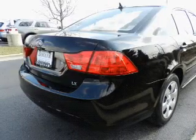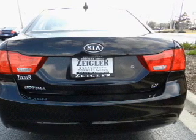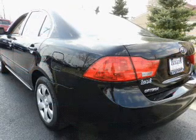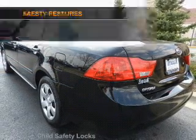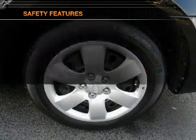Power door locks, power windows, an AM/FM stereo with a CD player, satellite radio, power mirrors, power steering, and air conditioning. If safety is a high priority, rest assured knowing that these top safety components are included.